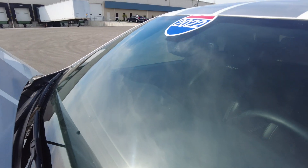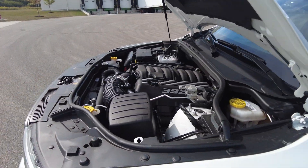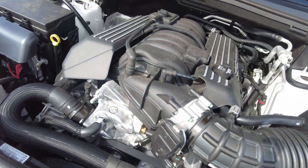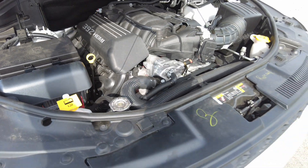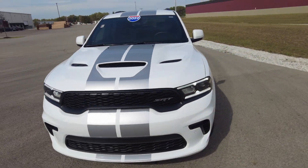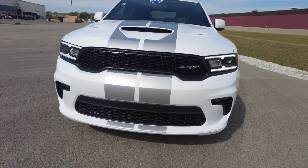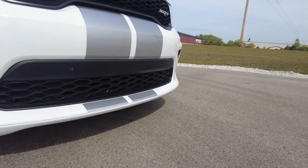Also the front windshield — I like to check for rock chips and things. I don't see any. I got the hood open here because I wanted to show you this — got your 392 Hemi in there, rumbling, sounding good. Got your hood scoop on there, front splitter, and parking sensors up front. Everything really looks good. I don't see any damage anywhere.